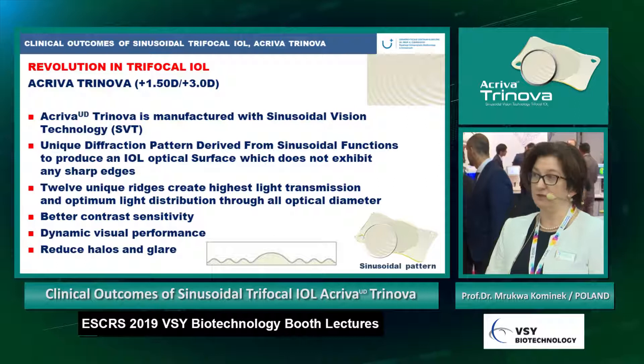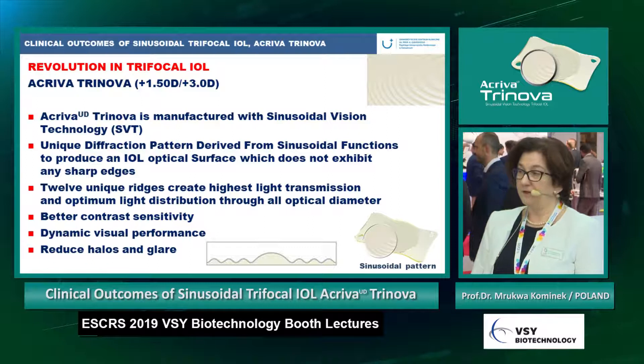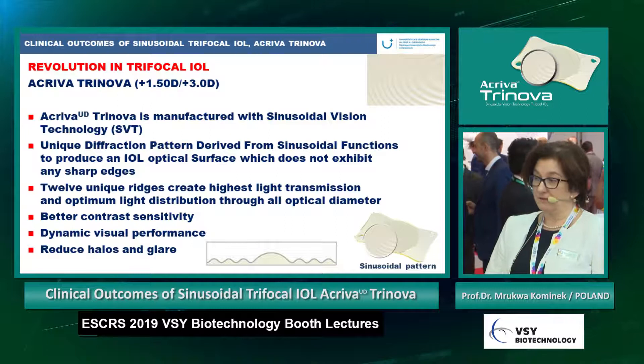Activa Trinova is manufactured with sinusoidal vision technology. This is a unique diffraction pattern derived from sinusoidal functions to produce an IOL optical surface which does not exhibit any sharp edges. We find 12 unique ridges created for the highest light transmission and optimum light distribution through the full optical diameter.